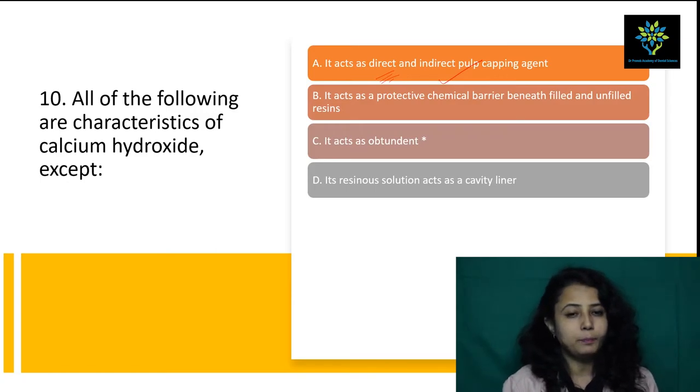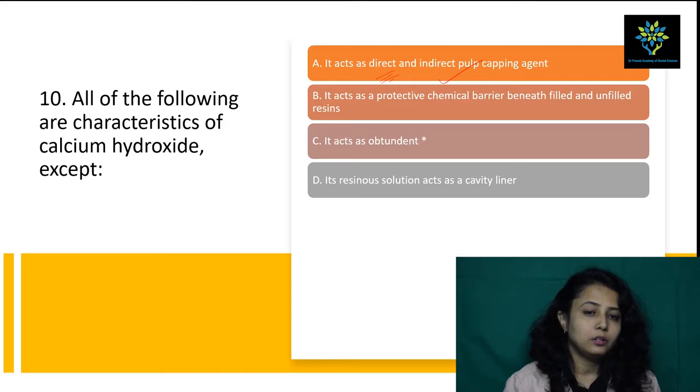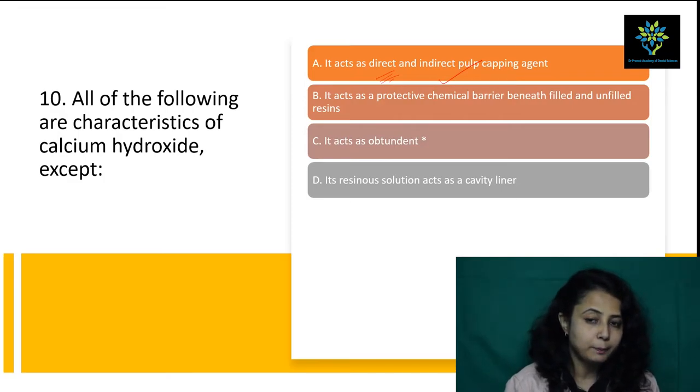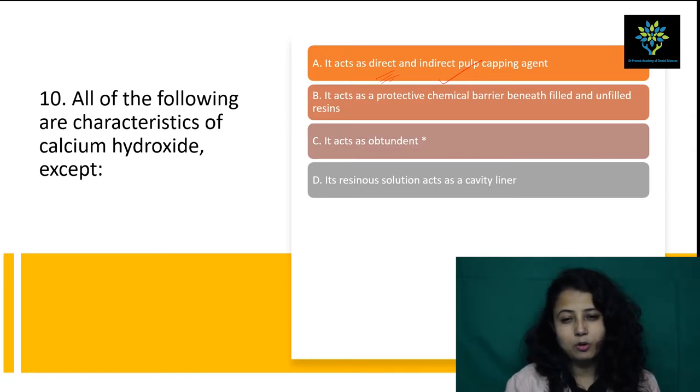Next question: sharp pulpal pain disappearing on removal of the stimulus is frequently a sign of — definitely reversible pulpitis. In reversible pulpitis, if you remove the cause, there will be no pain. In irreversible pulpitis, even if you remove the cause, the pain persists for some time or a long time. Acute pulpitis has continuous pain, chronic pulpitis pain is not reversible. So the answer is reversible pulpitis — if you remove the causative factor, the pain will subside.